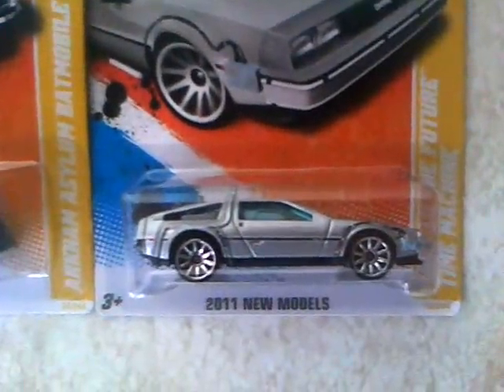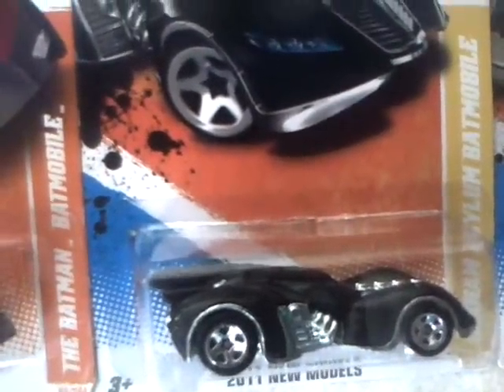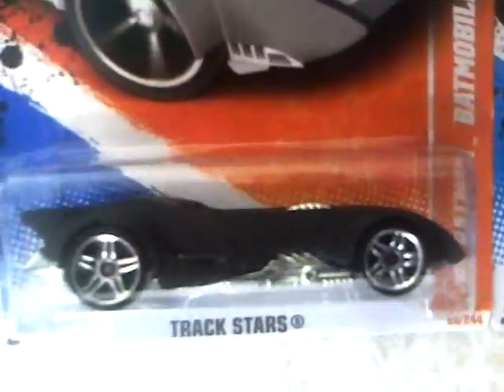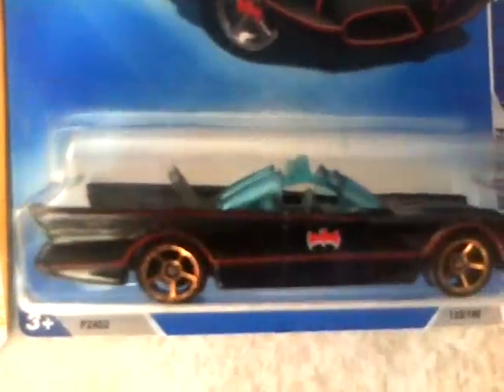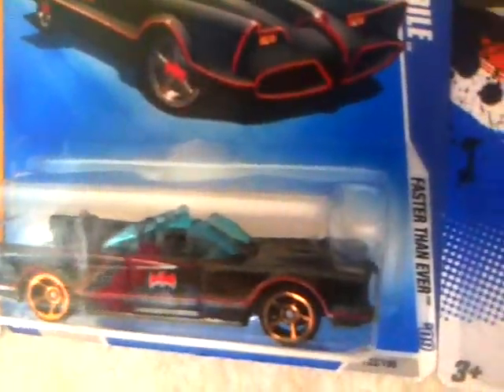I also have the Back to the Future DeLorean — awesome car. Then I have the Batmobile, and then the other Batmobile. They're my favorites. And my favorite one out of all of them, I think, is this one — the '66 Batmobile. George Barris — awesome car.